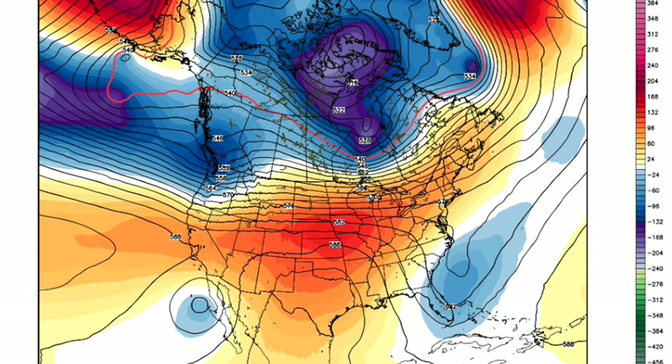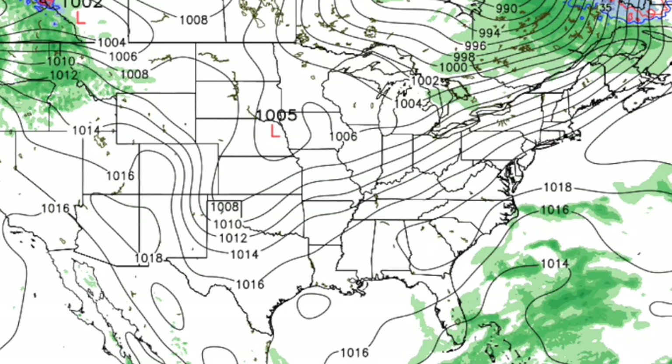Monday of next week, big upper highs over Texas — pretty hot for October. We've got a northerly flow, the air is dry, and the day would be sunny with probably low 80s. So it'll be pretty warm here for the next seven days.